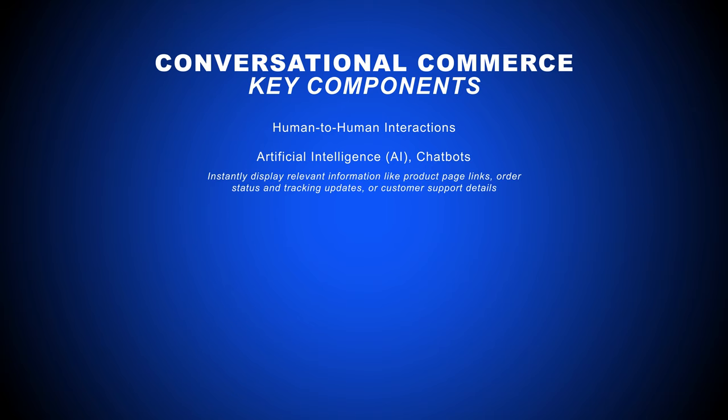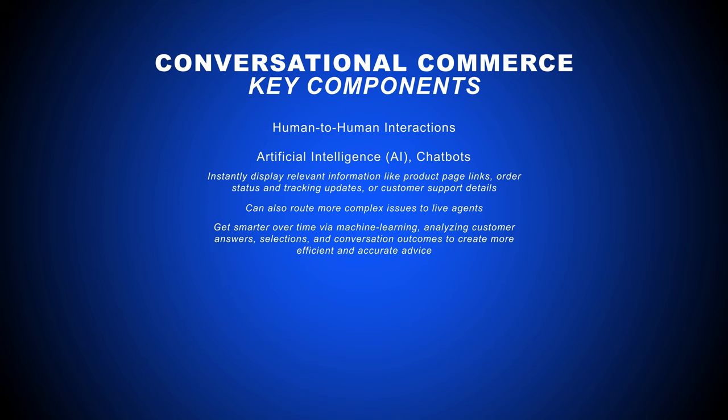When a customer types in preset trigger words and phrases, AI chatbots instantly display relevant information like product page links, order status and tracking updates, or customer support details. These chatbots can also route more complex issues to live agents. Thanks to machine learning, your AI-powered chatbots get smarter over time, analyzing customer answers, selections, and conversation outcomes to create more efficient and accurate advice.